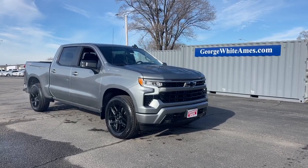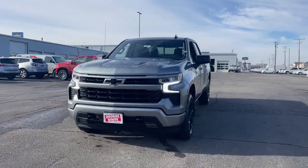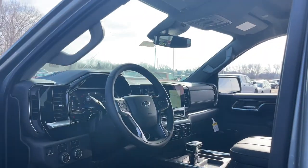Get acquainted with the 2023 Chevrolet Silverado 1500. Stay connected on the worksite in the full size Silverado 1500 pickup. Its smooth agile ride keeps you comfortable while its rugged strength gets the job done.